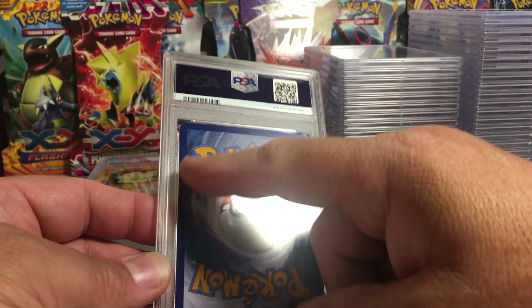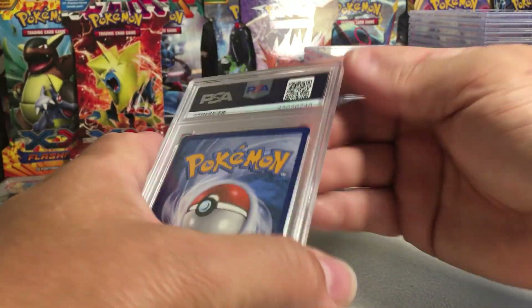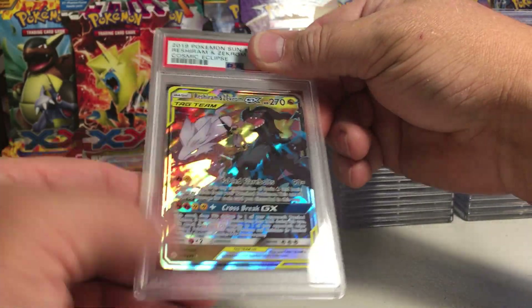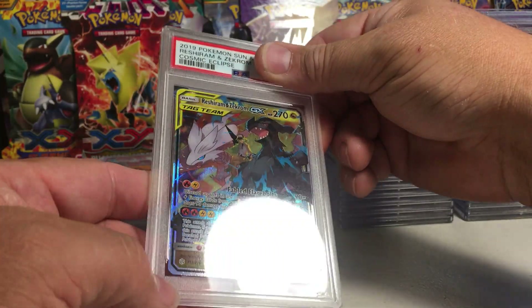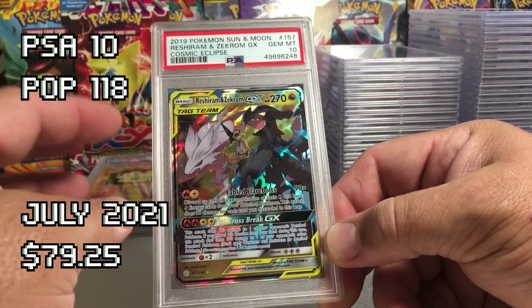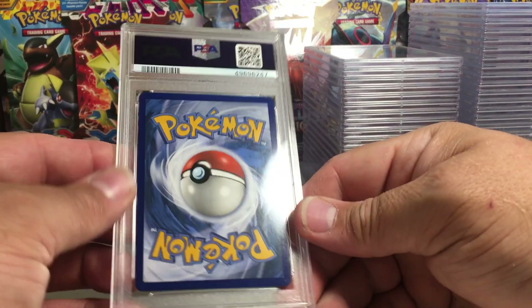This one — it's a little bit different, might be like an XY era card, but there's no whitening on any of the edges. It's the Reshiram Zekrom GX non-full art — really cool looking card. It could get a 10. Yep — we got the 10! On a GX non-full art you really try to get the tens on those, because the value drops quite a bit if it's a 9.